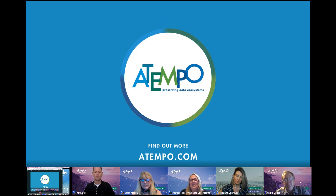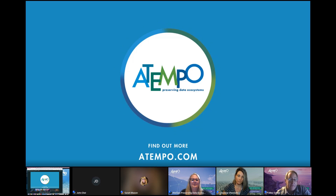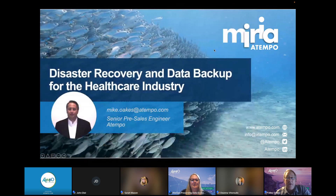I'd like to introduce you all to our speaker today, Senior Pre-Sales Engineer for Tempo, Mike Oakes. Thanks, Jody. I'm going to switch my screen real quick, so don't be surprised when things change. My name is Mike Oakes. I'm a Senior Solution Architect, Pre-Sales Engineer with Tempo. I've been with the company a little over three years, but I've been in the data preservation, data protection, and storage industry for about 35 years.